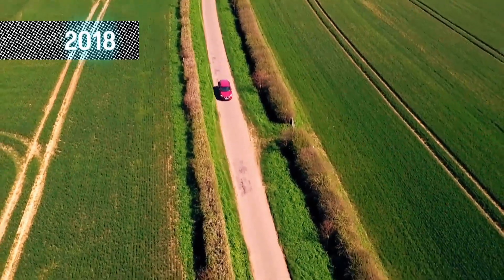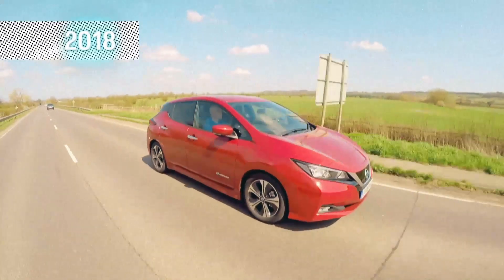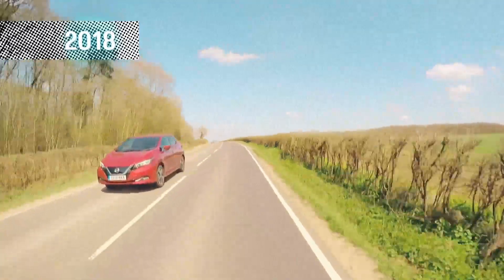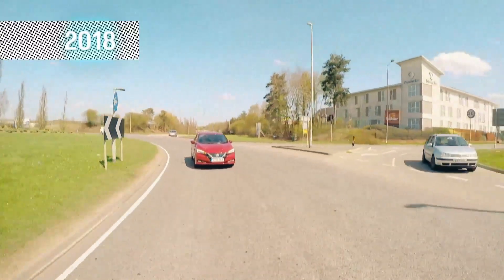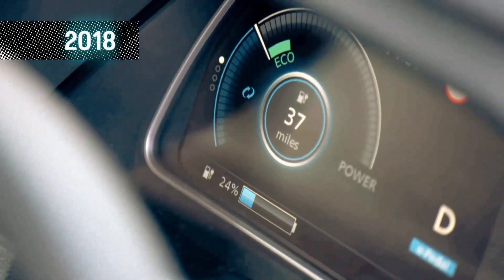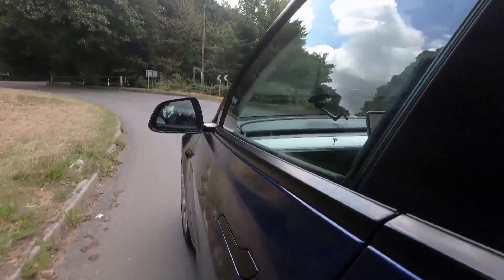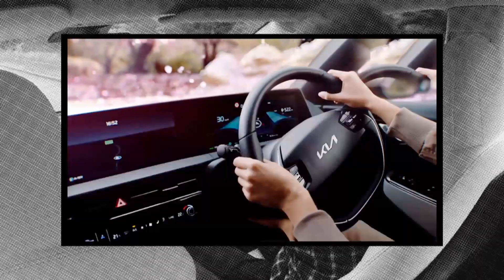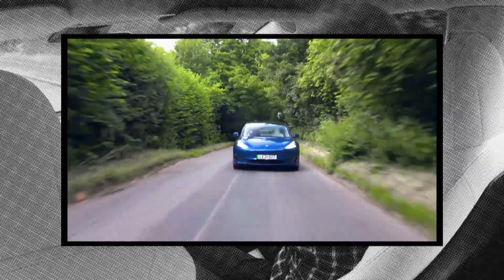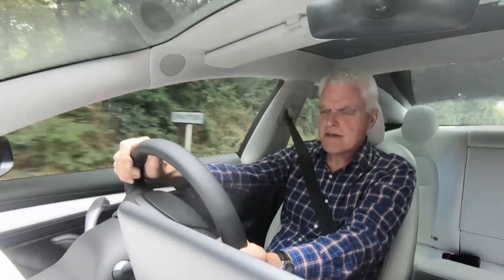Three years ago, range was my biggest gripe with the Leaf. Nissan claimed you could drive 168 miles on a charge, but I found I got well short of that, particularly if I drove enthusiastically. Thankfully, batteries and their capacities have improved since 2018. The updated top-of-the-range Leaf now claims 239 miles on a single charge, and Kia's brand new EV6 promises 314 miles. But the Model 3 I'm driving trumps them both — the Tesla has a claimed range of 360 miles.